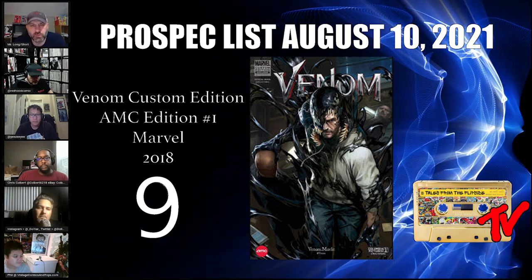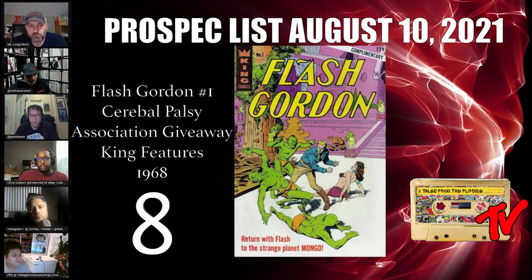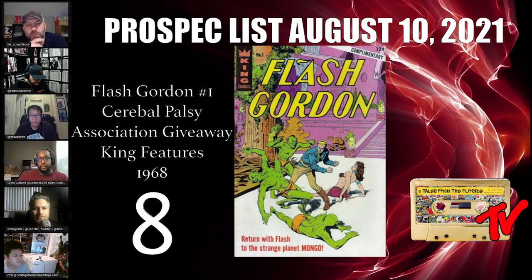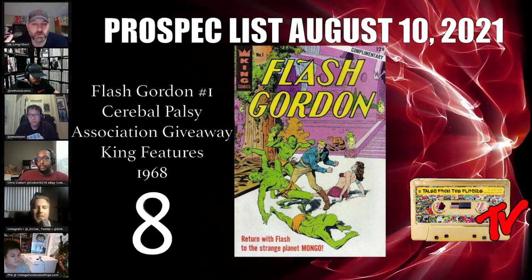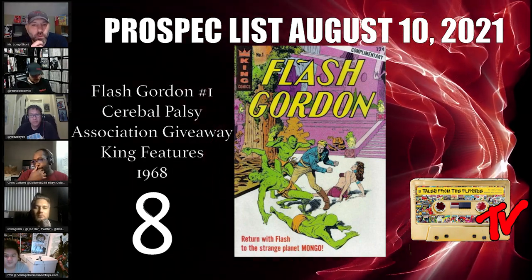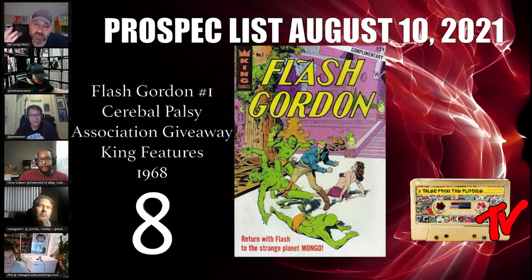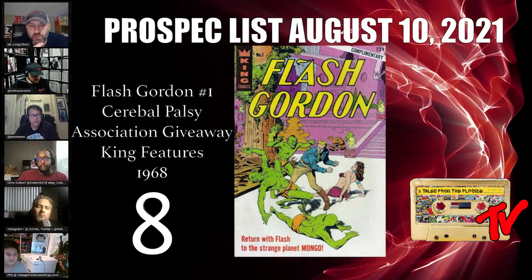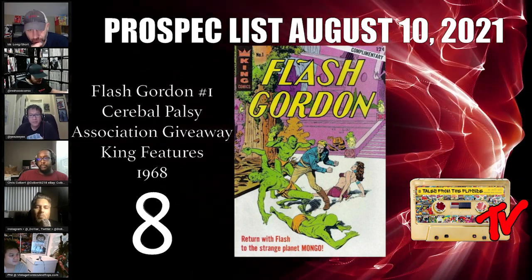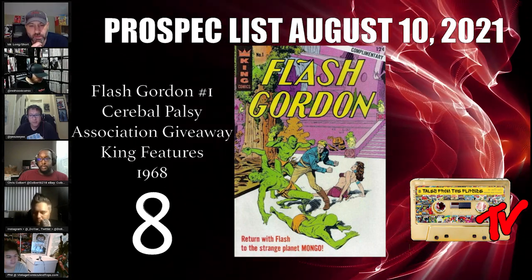At number 8 we have Flash Gordon number one, the Cerebral Palsy Association giveaway cover — a classic Tofer book and our second promotional comic. This one came out back in 1968. With the Flash Gordon movie supposedly coming out at some point, this book might be a nice one to pick up. It's not particularly easy to find — pretty hard to come by — so if you see it out there, pick it up.